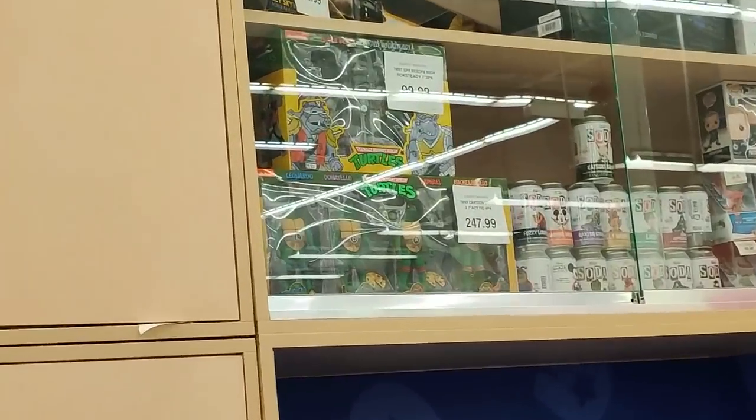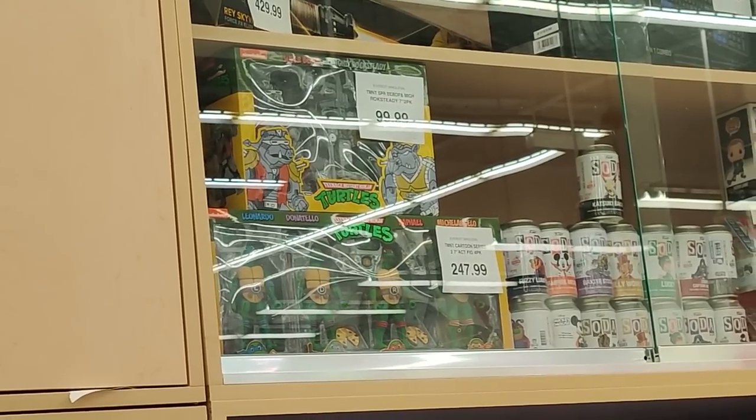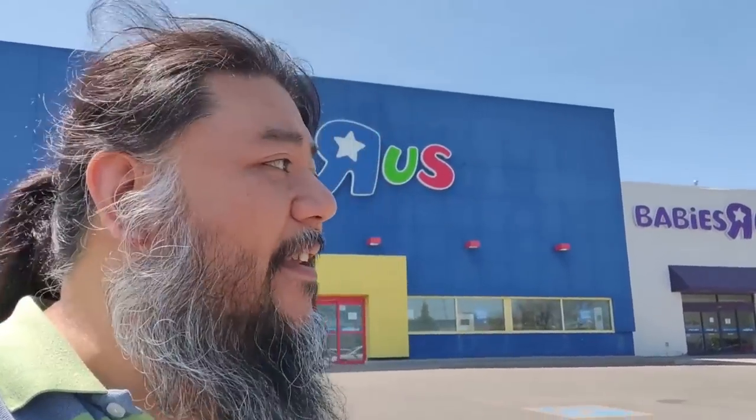Some things are still behind glass — Mighty Rocksteady and Mighty Bebop, I think. And the Ninja Turtles 4-pack. Wow, look at those prices. Insane. All right, let's get out of here. It's always great to visit Toys R Us here in Whitby. Unfortunately, that is one crazy price for Cup and Studio Series Cliffjumper. I'm gonna have to hope and pray that we get them at Walmart, because right now I absolutely cannot grab them here at Toys R Us. All right guys, I'm off to next location. I'll see you there.